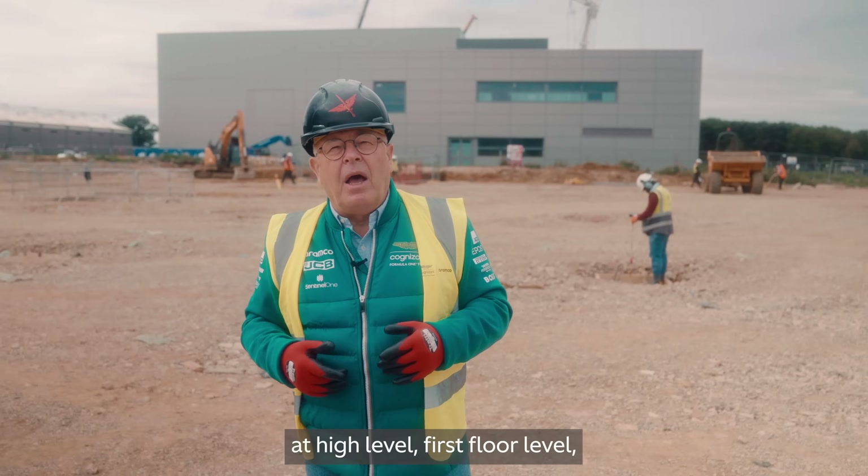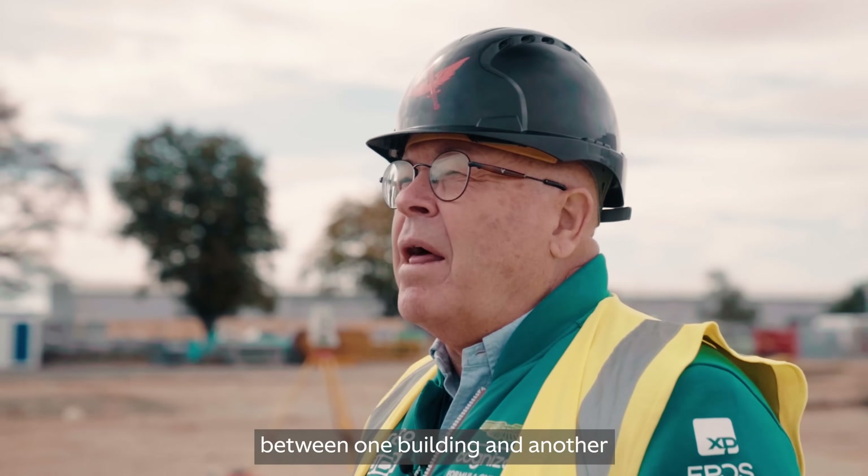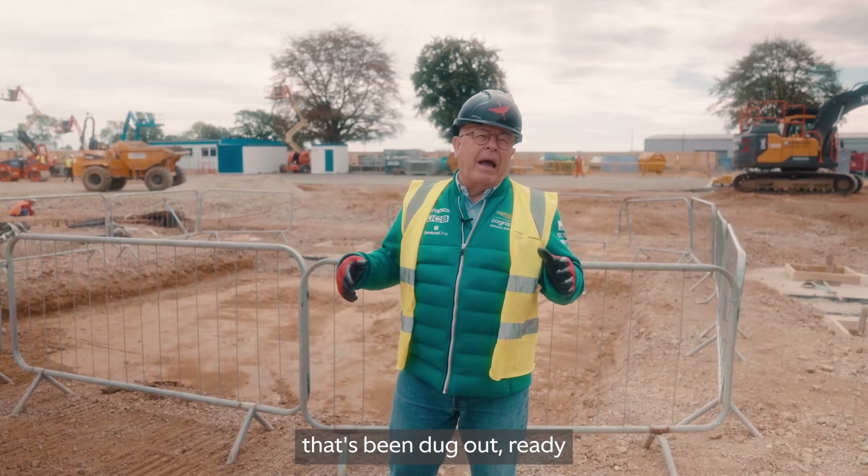Each of our three buildings will be linked together with an elevated glazed bridge at first-floor level, so that everybody can walk between one building and another without going out in the cold or in the wet. Behind me is the foundation that's been dug out, ready to cast the concrete for the driver simulator base.